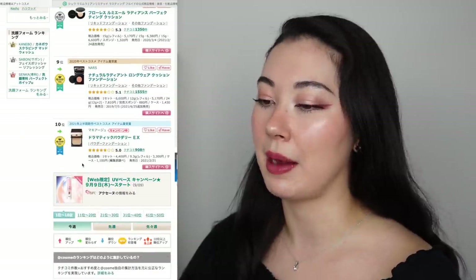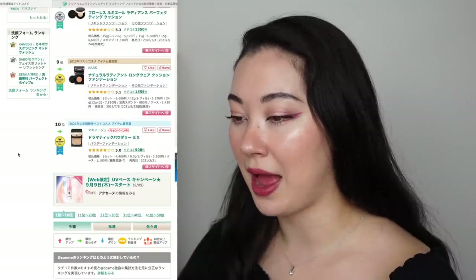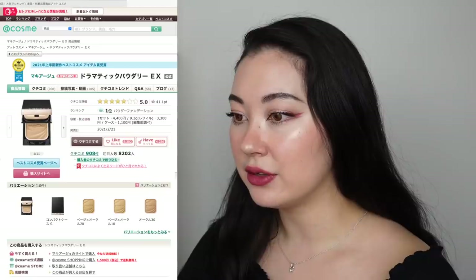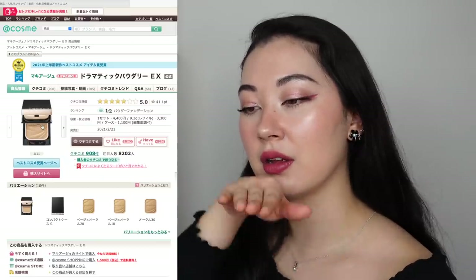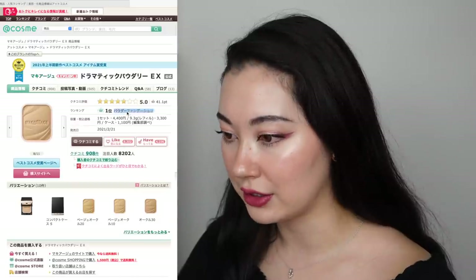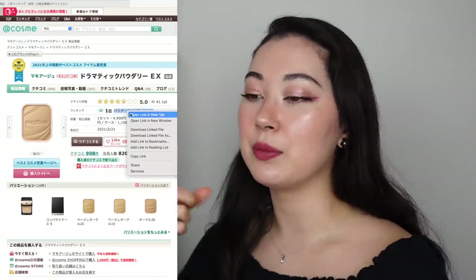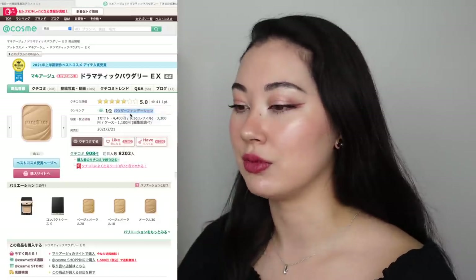Number ten is the only Japanese branded product in the liquid foundation ranking — the Maquillage Dramatic Powdery X. I think I actually bought this one, but it looks like they changed the packaging. It used to be a long sideways compact but they've put the powder puff on top now, which is way more compact. For a powder foundation it gave such good coverage — a surprising amount. At first it can look powdery, but if you put a spray on or wait a couple hours, it sinks into your skin and looks really natural.